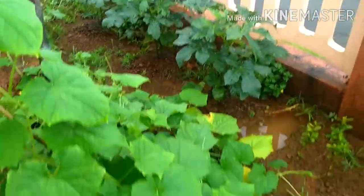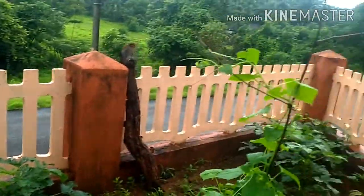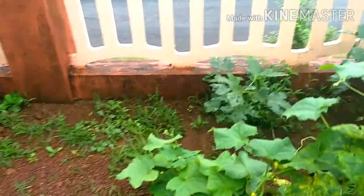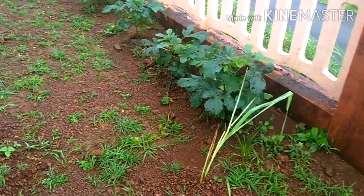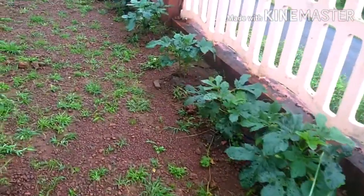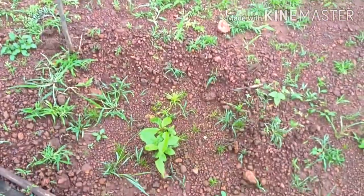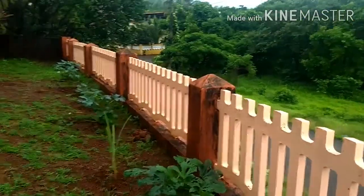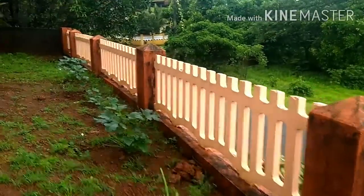And there you can see all the ladyfinger. Lemongrass there, and here is an avocado plant, and this is all ladyfinger. And another lemongrass — this is all just put up in June, guys.